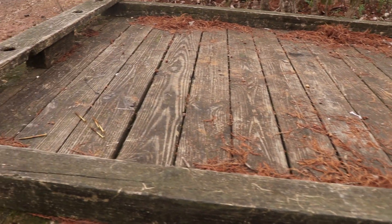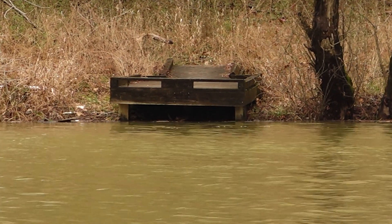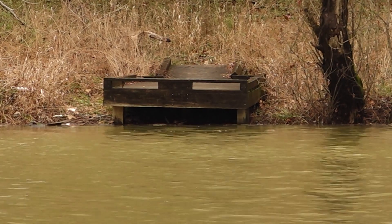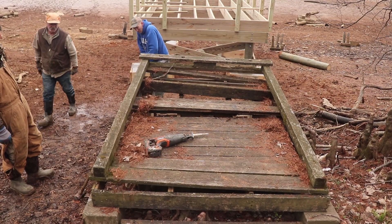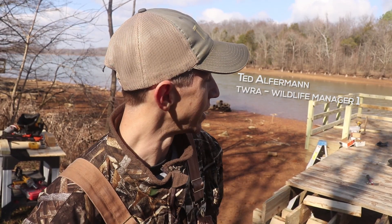The old piers that we had out here were great — they worked for a long time — but they were getting to the point where we needed to repair them, so we decided to upgrade those piers. The old ones, you could maybe fit one person and their dog on it, but now these you can get a whole family out there, which is part of our whole mission.